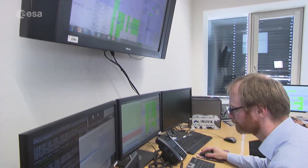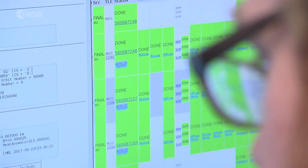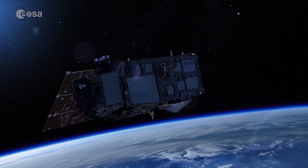Within the European Union's Copernicus programme, ESA continues to offer key Earth observation data for the Copernicus services, science, and research, providing almost real-time information on the health of our planet.